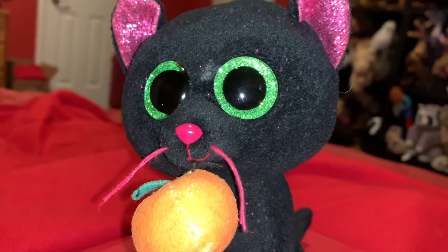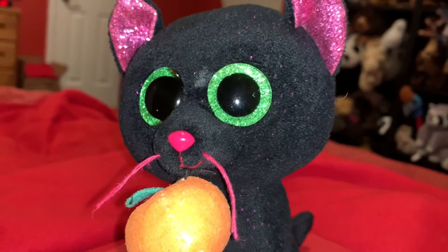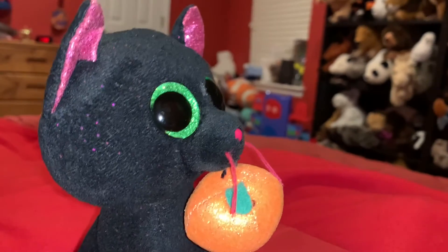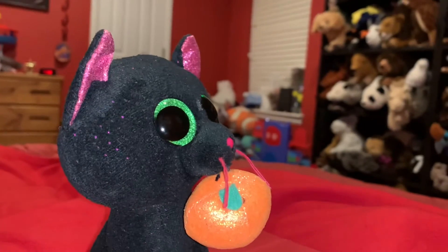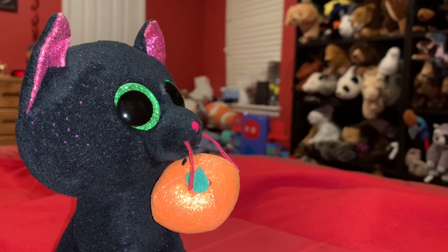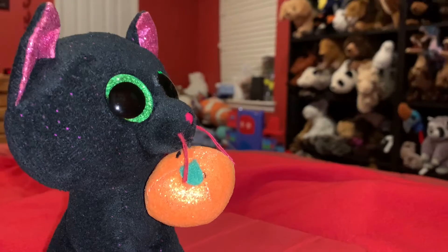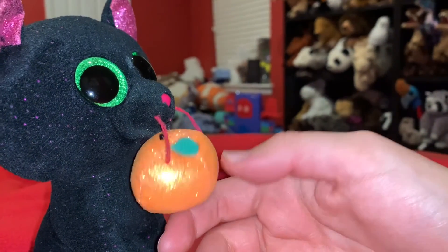The cat breed that is mostly black, or one of them, is the Bombay cat. I don't really think black cats can carry pumpkins in real life in their mouths because I think pumpkins are like twice the size of black cats. Well, they could potentially carry a small one but not a big one. But I think this pumpkin is supposed to be a big pumpkin, or small, medium, whatever.